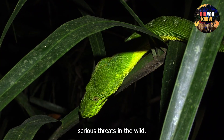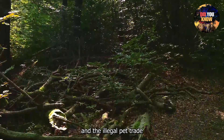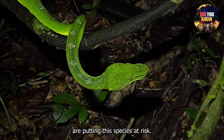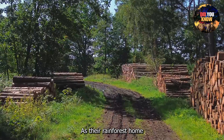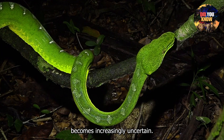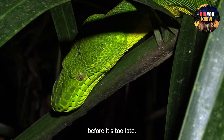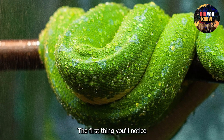Sadly, the Emerald Tree Boa faces serious threats in the wild. Habitat loss due to deforestation and the illegal pet trade are putting this species at risk. As their rainforest home is cleared for agriculture and development, their survival becomes increasingly uncertain. The challenge now is to protect their habitats before it's too late.